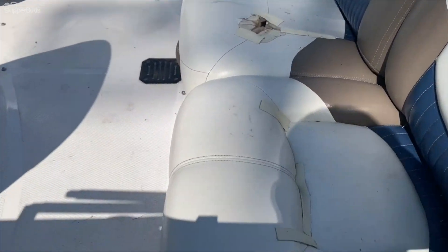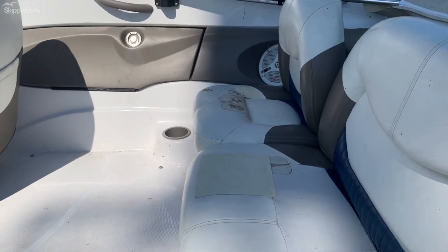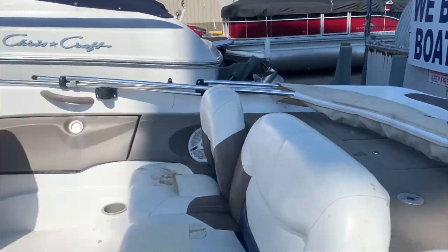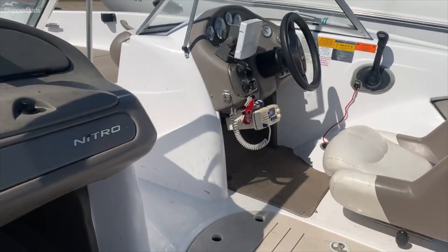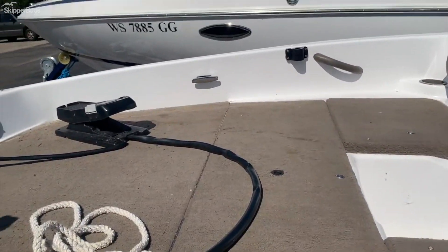Had a little bit of an animal problem with the upholstery, but those could get re-skinned pretty easy if you decided to. Nice platform for fishing. There's a little Lowrance unit, and a nice platform up front for sitting or, again, fishing.